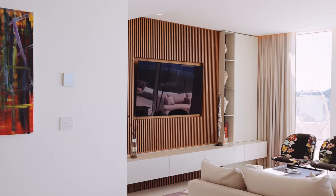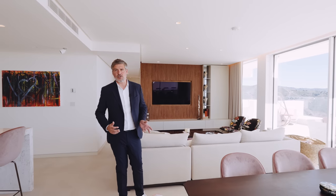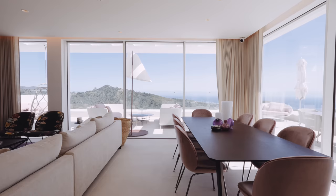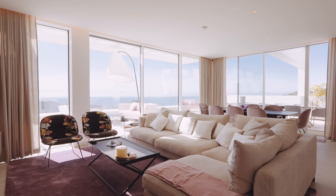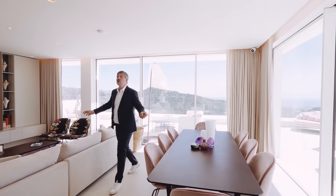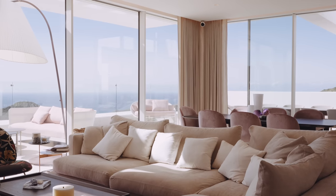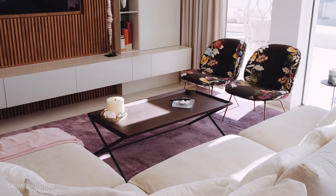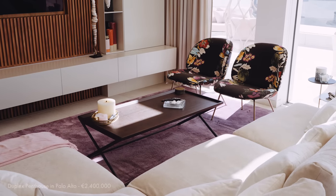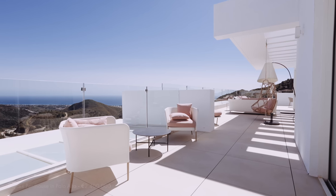Upon entering the property you're immediately greeted by breathtaking views. To keep in line with the indoor-outdoor living that has become so famous on the Costa del Sol, the architects have fitted the entire facade with floor-to-ceiling wrap-around Shuko sliding doors that not only flood the property with light but give you an amazing view from pretty much every point within the property. The over 50 square meter open-plan living room and kitchen are stylishly furnished, and this penthouse is offered for sale completely furnished.